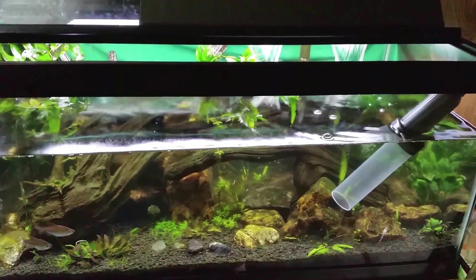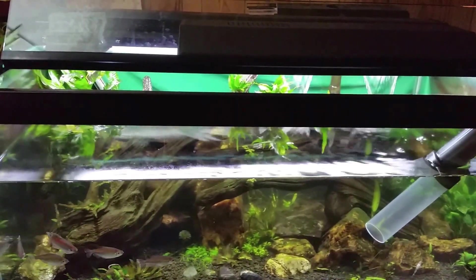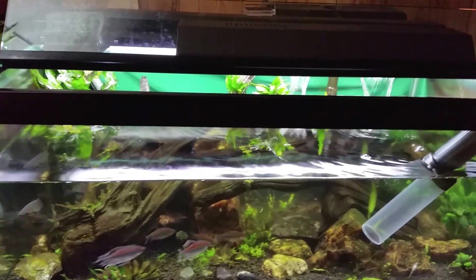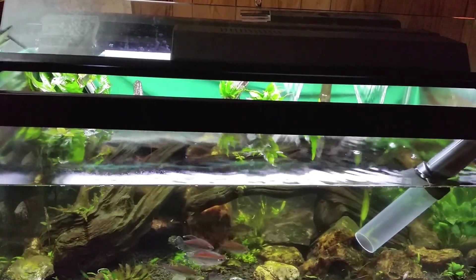Once you've treated the tank, you should never let it sit longer than half an hour before you do a major — at least forty to fifty percent — water change immediately afterwards. And then lastly, you really need to keep a close eye on the tank after you've done anything like this.